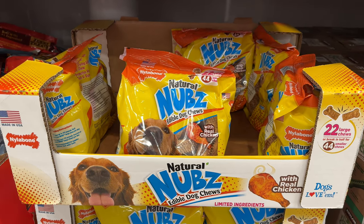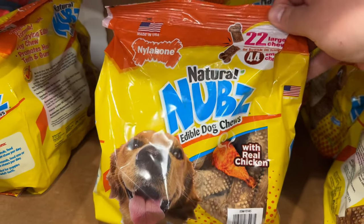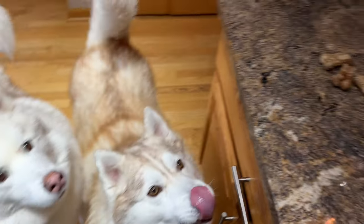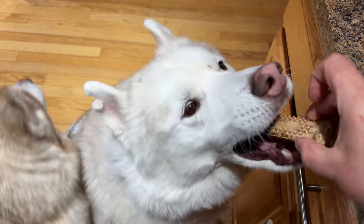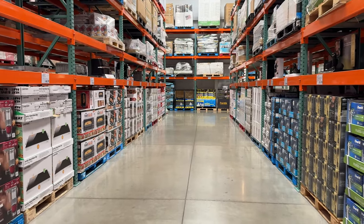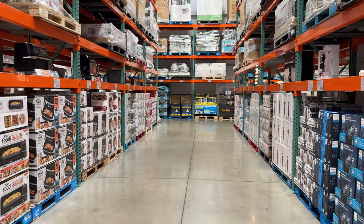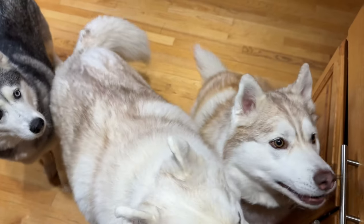Last up for today, for our canine companions — my dogs have always loved these Nylabone natural nubs that are currently on sale for $11. 22 bones are included and it's nice because they break in half easily for sharing. With four huskies, you gotta stretch that treat budget! Thank you all so much for watching — hit that subscribe button if you haven't already and have yourself a joyful spontaneous day. Bonus footage of the huskies enjoying their Costco treats.